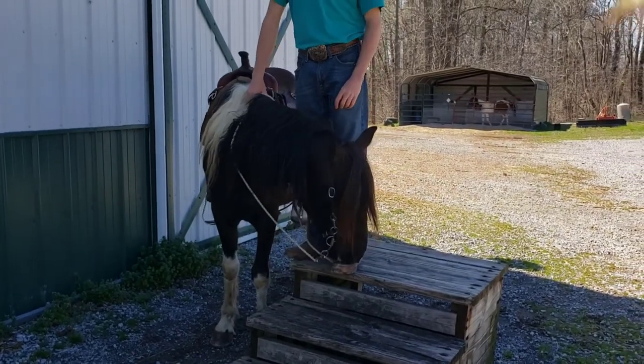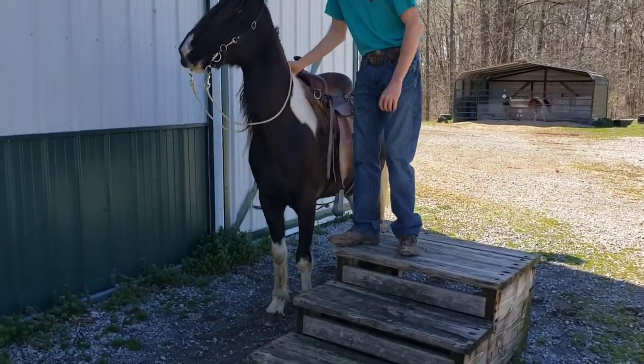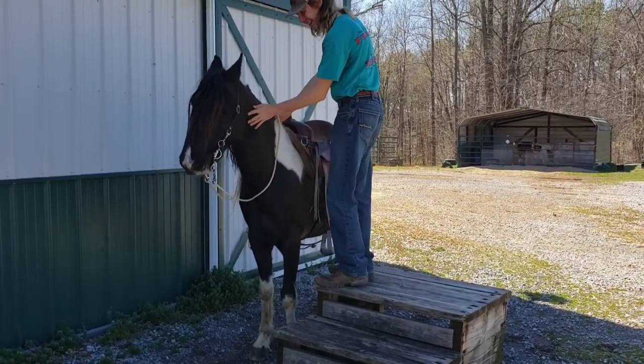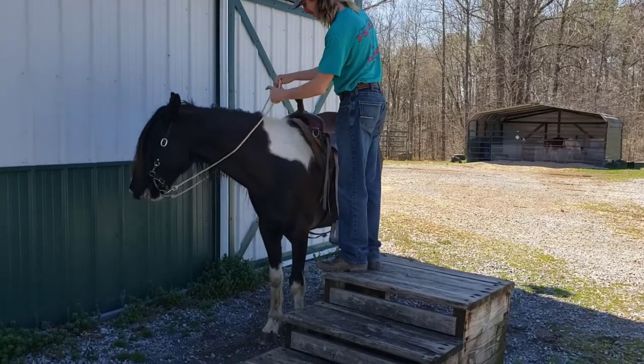This guy is so sweet on the ground — always looking for some petting, attention, or even a good treat. We're going to let Gage get up on him. He had to make him pay attention there, and we're going to let him start walking him over to the obstacle course.